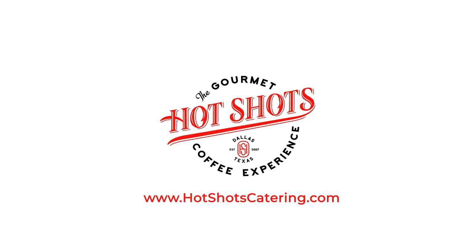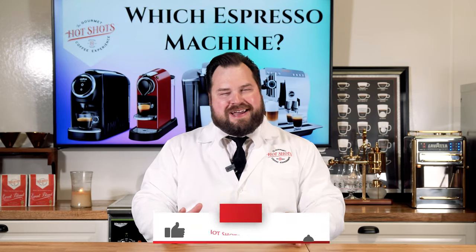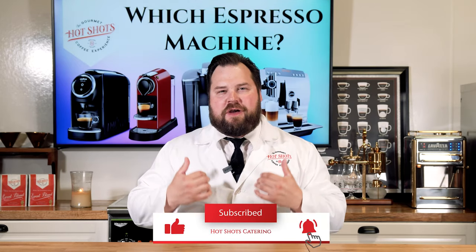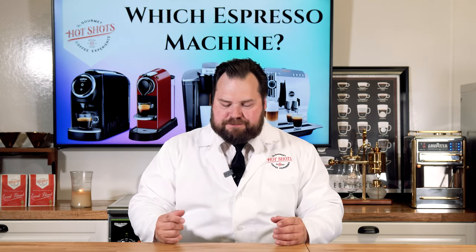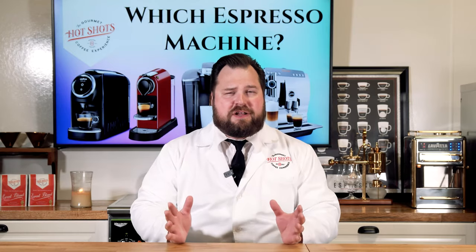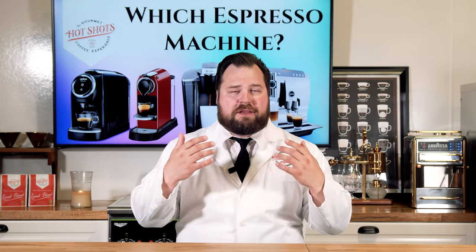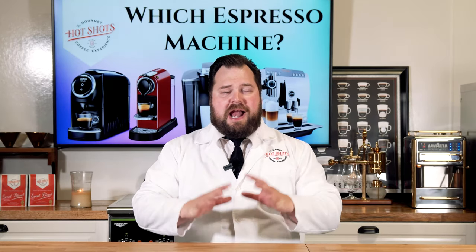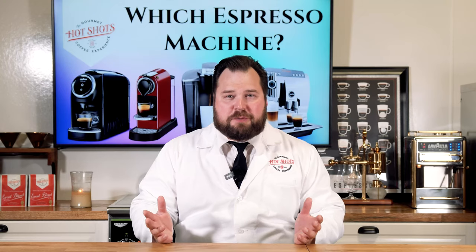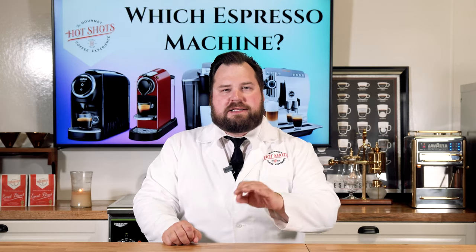Welcome back. Before I get into what is the best entry-level espresso machine that you can buy, you have to know a little bit more about myself and my ideology that surrounds Hotshots. The very first thing I want to make clear, regardless of any of my videos that you watch — whether you watch me for the coffee profile videos, reviews of coffee, the gourmet coffee experience — I do not want to give you a biased opinion that's going to sway your opinion on something that you like.